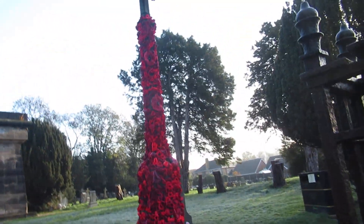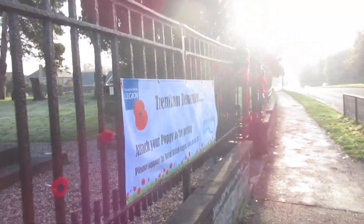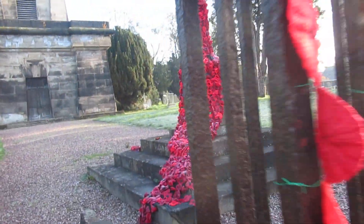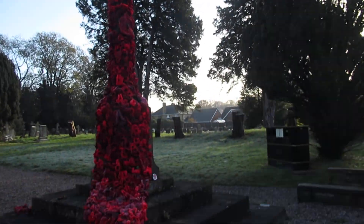Look at all the poppies they put on for Remembrance Day. Absolutely lovely. All them men who lost their lives. Absolutely lovely that is.